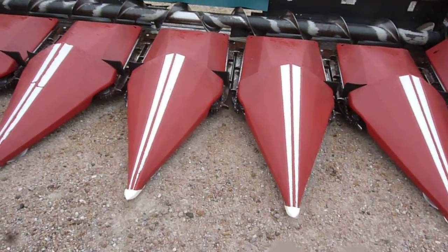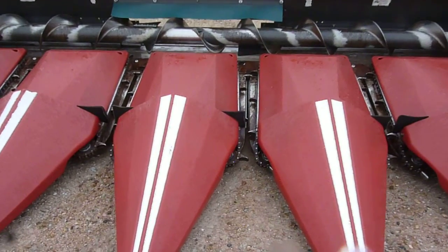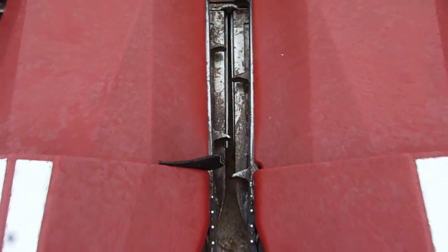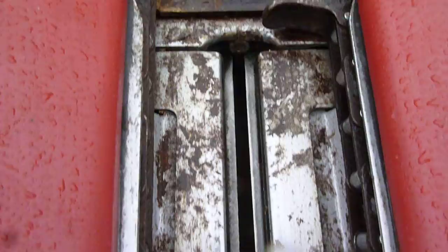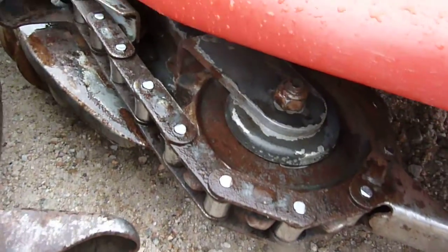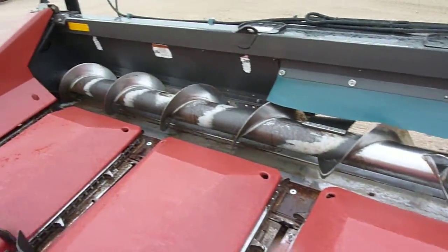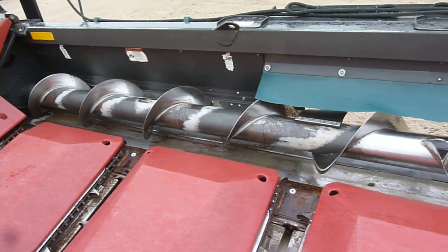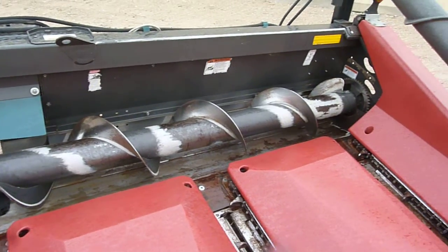The deck plates on this combine are in very good condition. The poly is in very good condition. The knives are good. Gathering chains and sprockets are very good. The auger is very straight, and the auger trough is in very good condition.